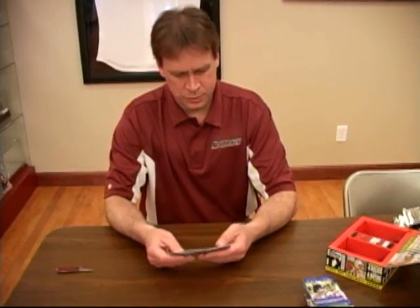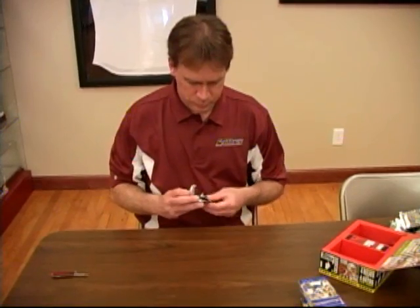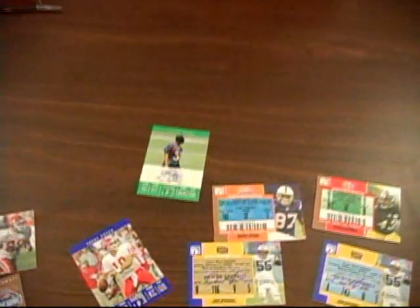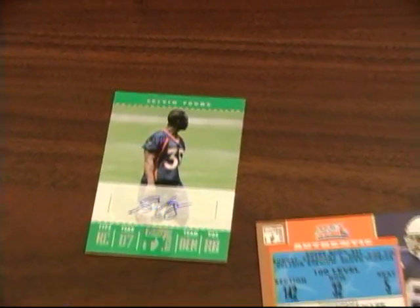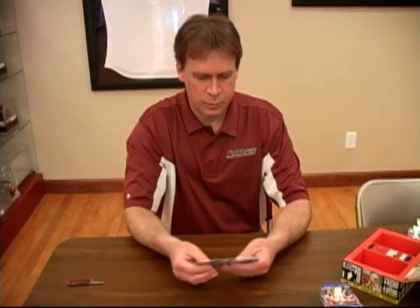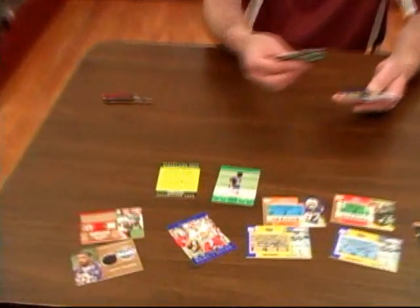Tony Romo insert. Jeremy Shockey. Two packs left as we fly along here at Dan Morgan Sports Cards. Selvin Young — rookie autograph, very nice. And our last pack, really hoping for an auto in it. Napoleon Harris redemption card for an autograph Super Bowl ticket — at the time he was with the Raiders, I believe.